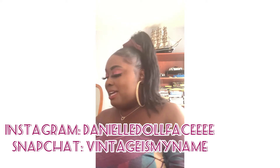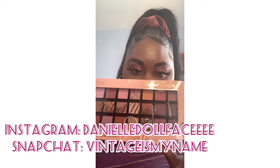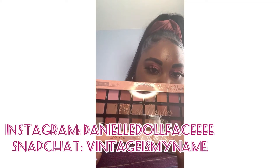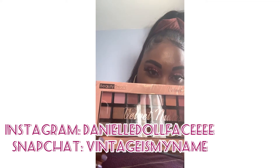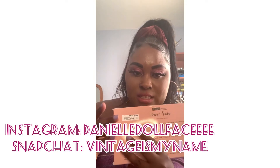Next on my list, I got this at Ross. Obviously I got a palette — these are like nudes — and I love nude colors. I love these. This was $7.99.